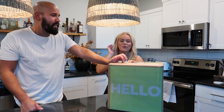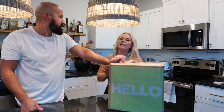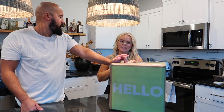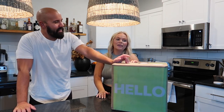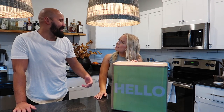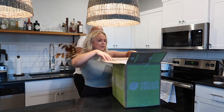We got another HelloFresh box! Thank you so much HelloFresh for partnering with us on today's video. If you don't know what HelloFresh is, it's a meal delivery service with pre-packaged meals delivered right to your door. We think it's amazing — especially right now as we try to pump out more content and get things going on YouTube again. It's been really really nice to have.